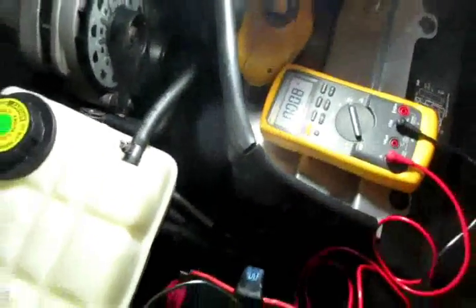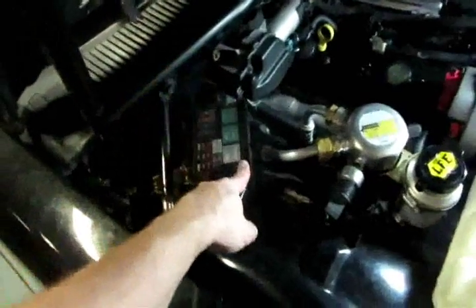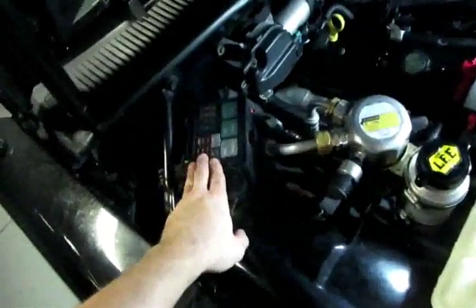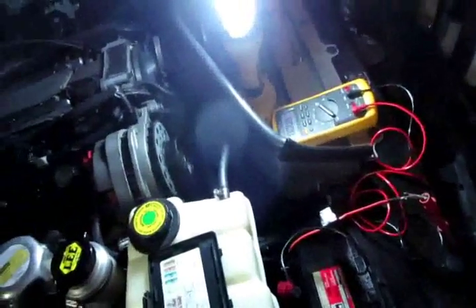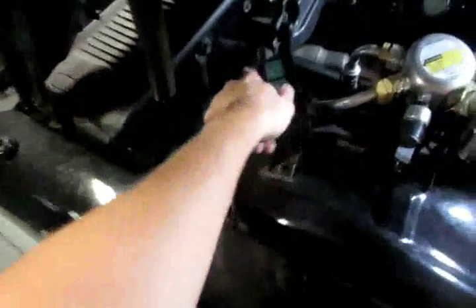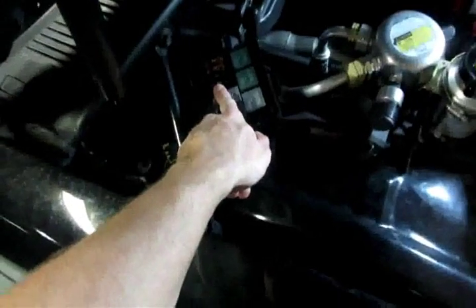If you want to isolate what's causing a drain, you go around the fuse panel. Cars nowadays usually have an under-hood fuse panel and sometimes one or two in the interior. You can start yanking fuses and see which one kills the draw. You can start inside the car or out here — it doesn't really matter.